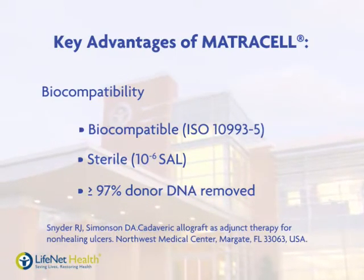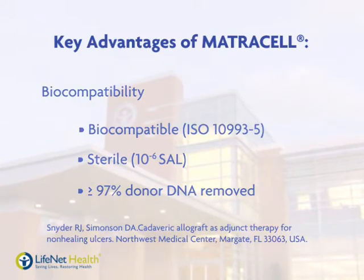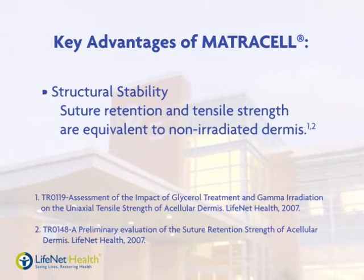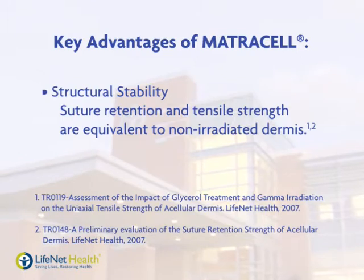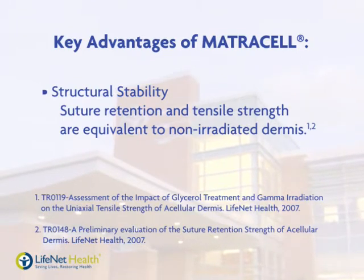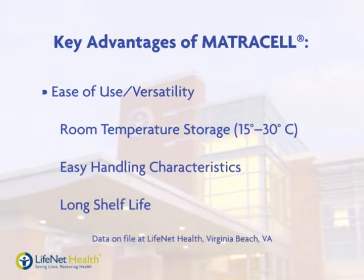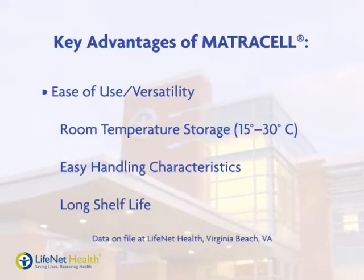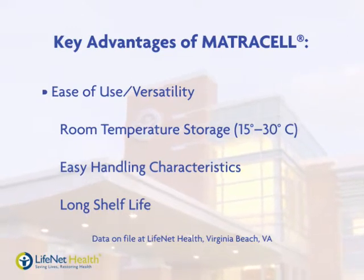Several other advantages distinguish LifeNet Health decellularized dermis from competing products. MatriCell does not impact the inherent strength of the tissue — suture retention and tensile strengths are not affected by the decellularization process. MatriCell decellularized dermis is stored at room temperature. No rinsing, rehydration, or extra setup time is required, so it's always available and ready to use.